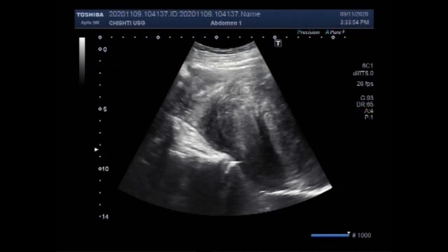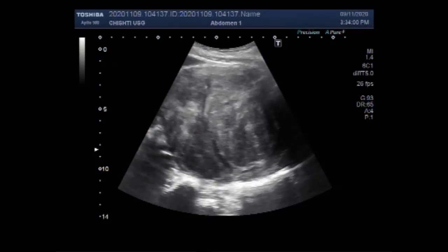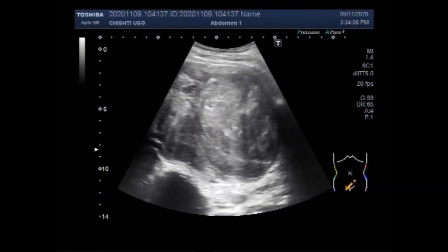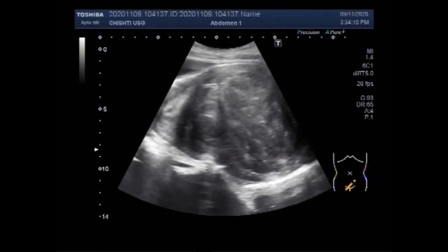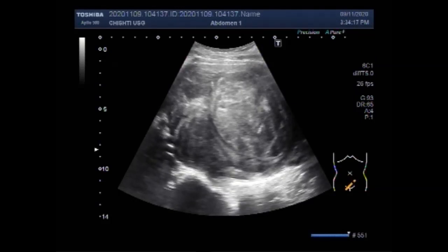This ultrasound video shows two masses in the cul-de-sac. You can see the scanning of the uterus and two large masses are seen in the cul-de-sac area, attached to the posterior wall of the uterus.